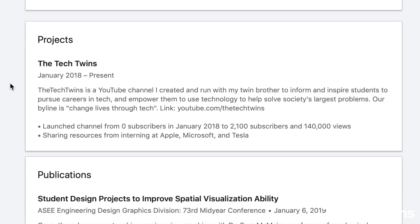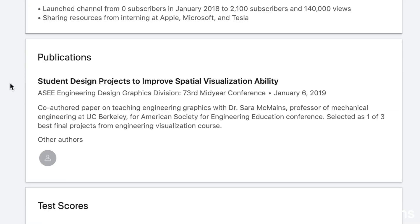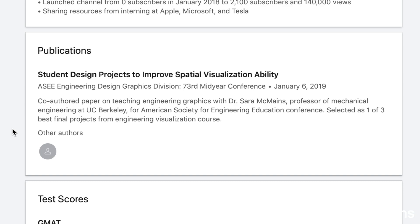For projects, I have this YouTube channel — The Tech Twins. The goal is to inspire students and prepare them to get jobs in the tech industry, because it's something both my brother and I feel is kind of mystical and hard to break into. It seems like you need to know someone, but we were able to break in without prior connections, so we want to share what we're learning. I also have a publication from a freshman year engineering class — I thought that was pretty cool so I included it.